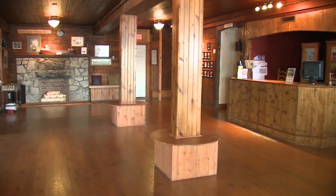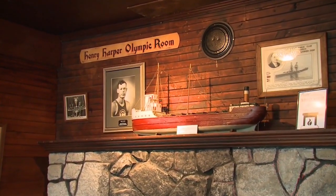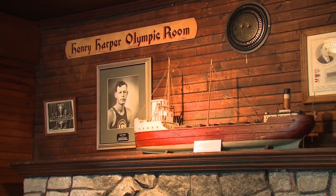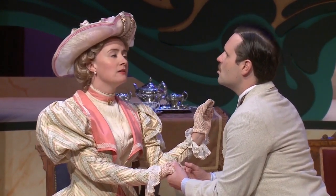It's lots of wood and very cottagey. In the back, by the fireplace, photos still hang of the old club and its most famous member, Henry Harper. The room was actually named after Harper, who competed in the 1948 Olympics. While we stopped in, the cast was in final rehearsals for the classic Oscar Wilde play, The Importance of Being Earnest.